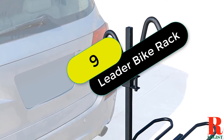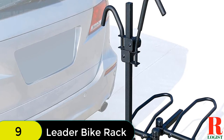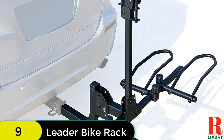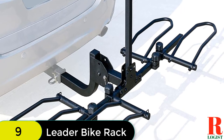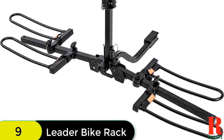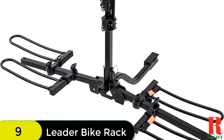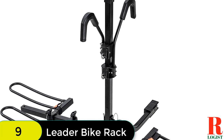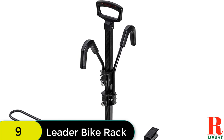At number 9 on our list, we have the Leader Accessories 2 Bike Platform Style Hitch Mount Bike Rack. It is a reliable and easy-to-use rack perfect for transporting up to two bikes. The rack is designed to fit most frame sizes, shapes, and styles of bikes, including fat tire and electric bikes. It also features a tilt-back design that enables users to open the rear gates without detaching the hitch rack. The rack is foldable for easy storage, includes quick hitch pins for easy installation, and also includes a safety reflector and tie-down strap for added safety.